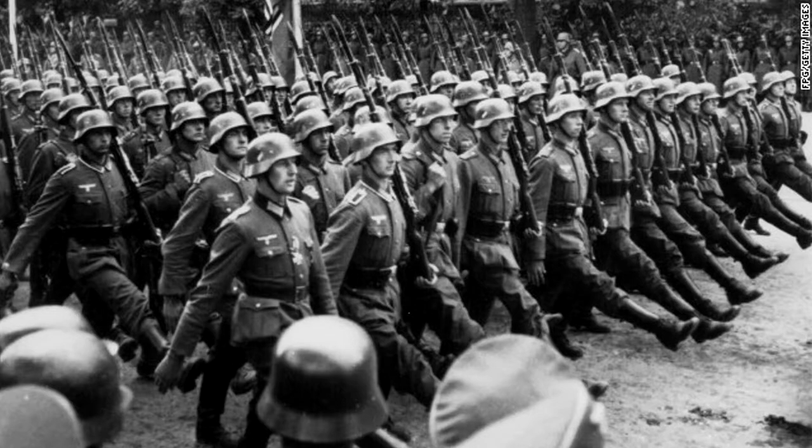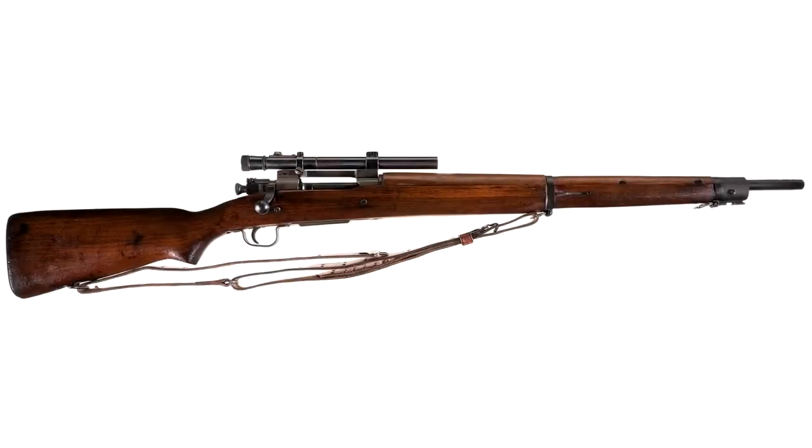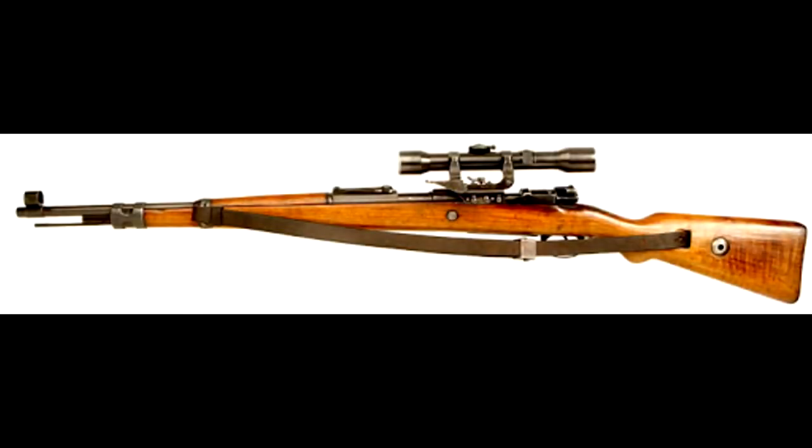One may assume that the best sniper rifle of World War II would be one of the classics — maybe a 1903A4, or possibly an exceptionally accurate K98 fitted with the ZF-39 scope. While these are fantastic options that are often portrayed in cinema, there is one rifle that has gone unnoticed: a rifle that slinks in the shadows of the Pacific theater, striking fear into the hearts of encroaching US forces.